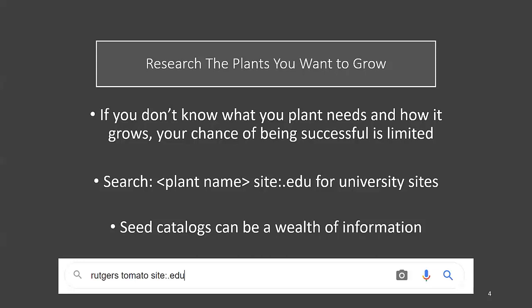It's important that you research the plants that you want to grow. Because if you don't know what the plant needs, how it grows, what it's supposed to look like, what its life cycle is like, your chance of being successful is very limited. If you're going to do an internet search, you want to search the plant name, and then put site:.edu after it.